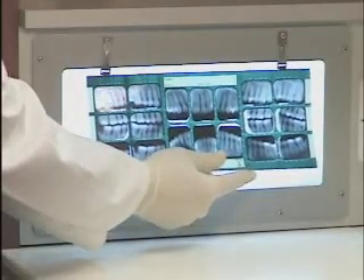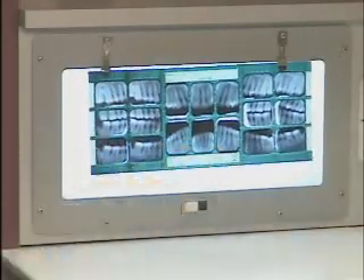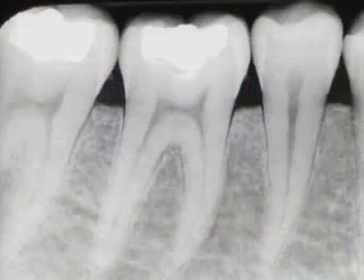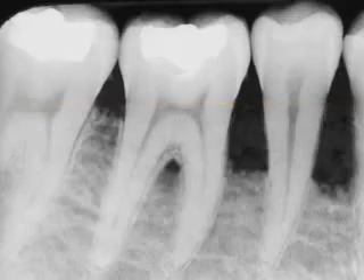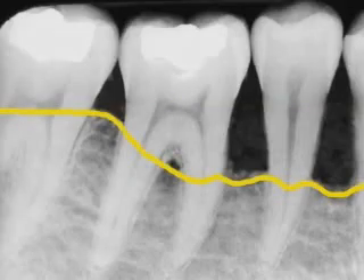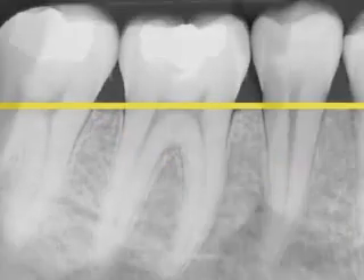X-rays tell us a lot about periodontal disease. This is a healthy mouth — the bone comes up high around the necks of the teeth, and it's even throughout the mouth. This is advanced periodontal disease. The bone level is much lower. Notice how uneven the bone levels are compared with the healthy mouth, and notice the tartar on the teeth. Tartar shows up on this x-ray as small white lumps on the sides of the teeth.